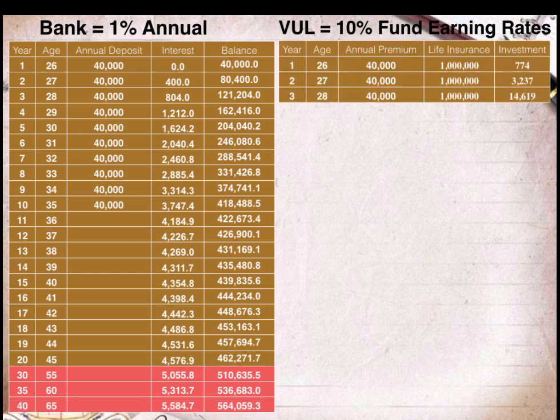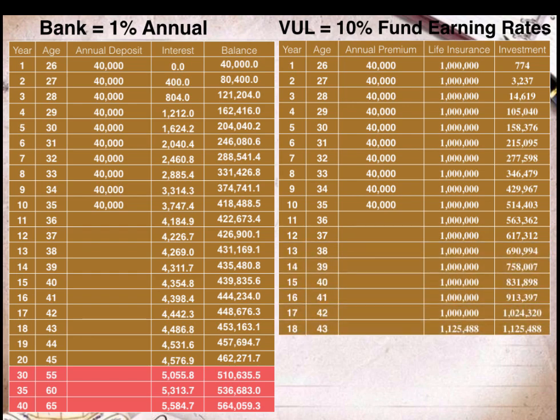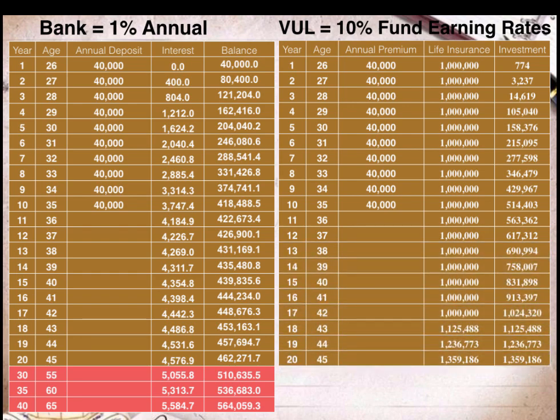If Lisa plans to retire by the age of 65, she will have a retirement fund of P564,059.30. That is the retirement fund Lisa will have if she saves in the bank P40,000 pesos every year for a period of 10 years.